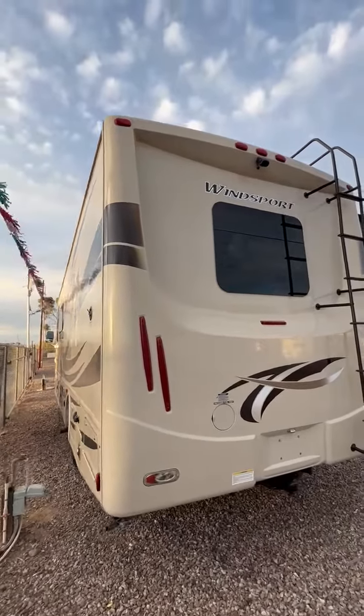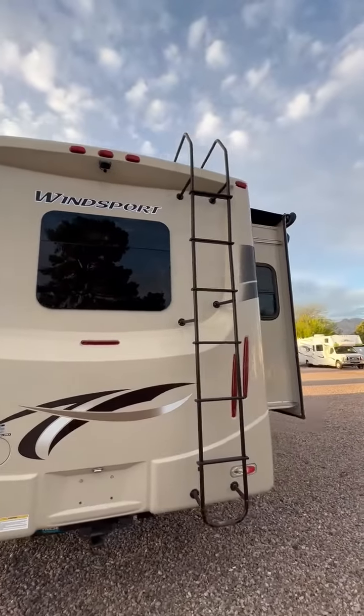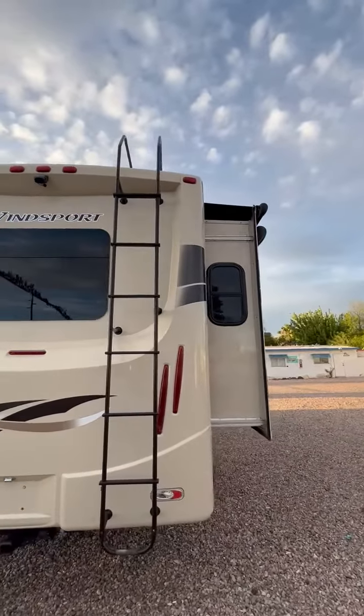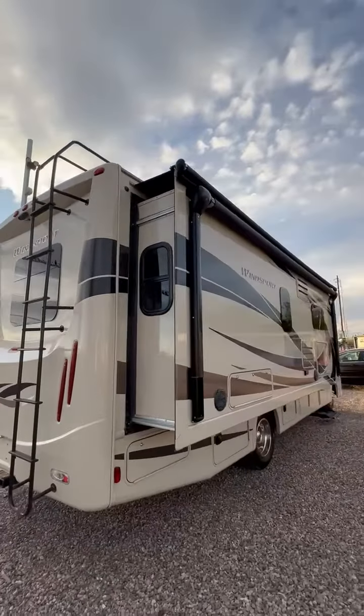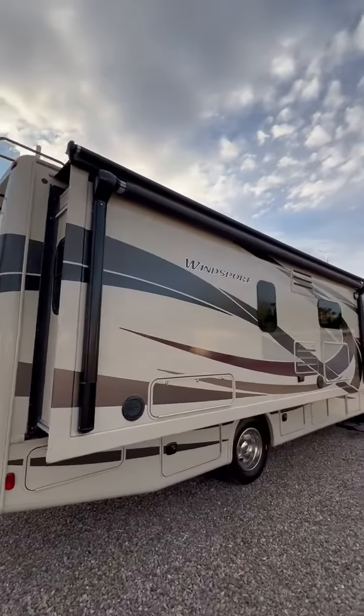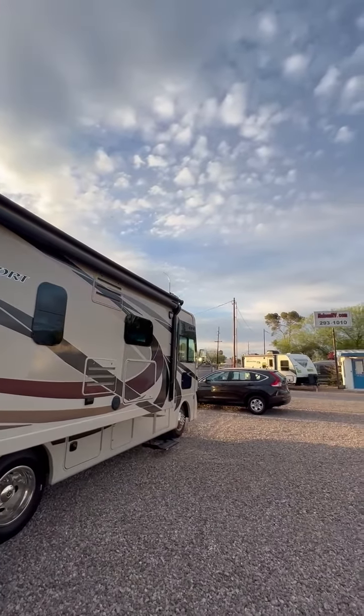This is a 2015 Thor Winsport Model 27K. It's very similar to the ACE 27.1 Class A Motorhome. This is in very, very good condition. You can see it on our website, nelsonrv.com.